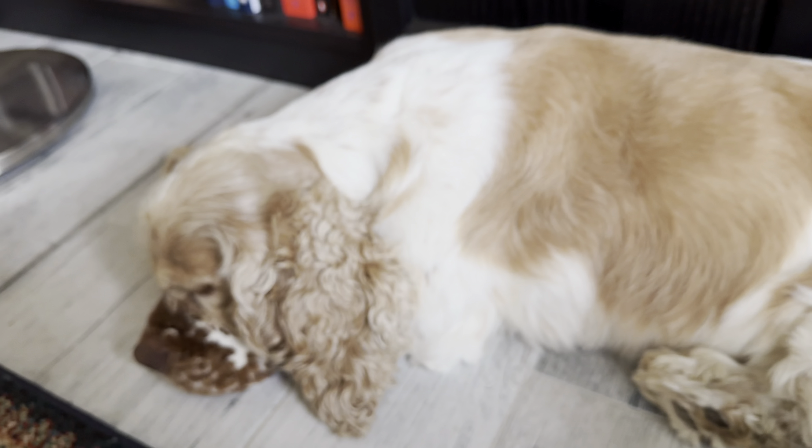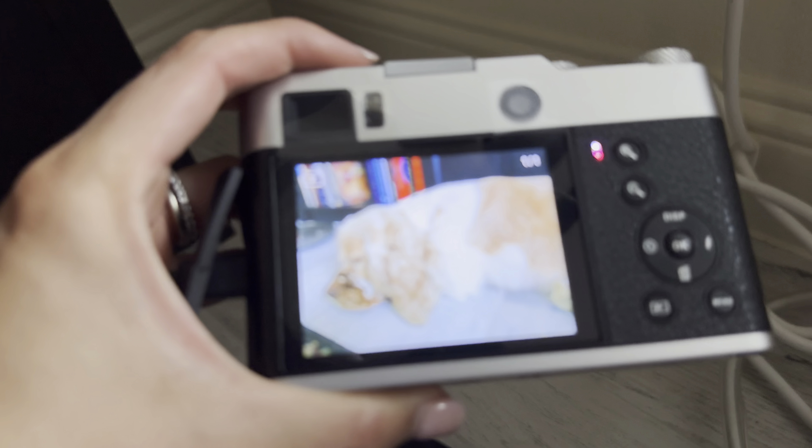With this 5K portable digital camera, you're going to have a pleasant traveling memory.